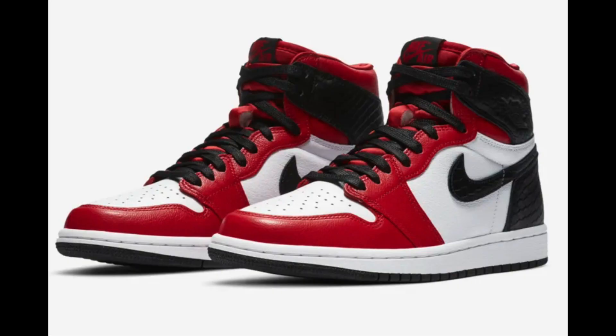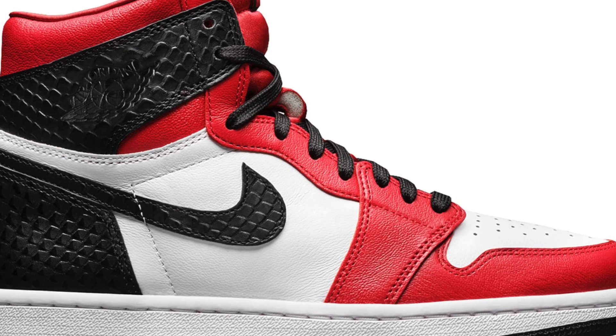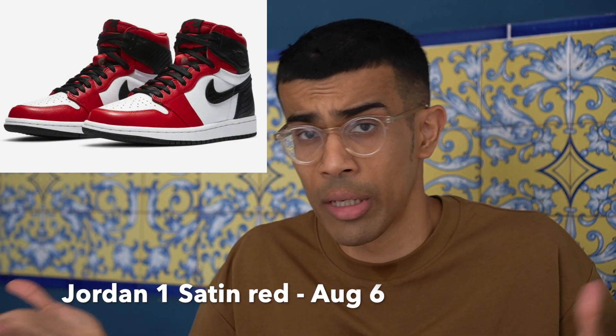Moving on to August 6th, we have the Jordan 1 Satin Red dropping — this is a women's release. It's similar to the Chicago colorway, and the back of the shoe features black snakeskin material, which personally I'm not a fan of. The sneaker is releasing in full family sizing as well. Because of how similar it looks to the Chicago colorway, expect resale to be pretty good, especially in bigger sizes since this is a women's-only release. I'm expecting resale in the bigger sizes to be around $300 to $350, at least in the first couple of weeks.